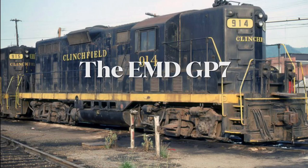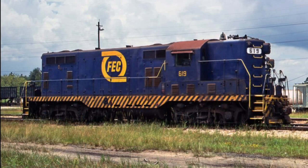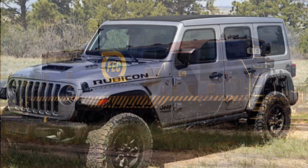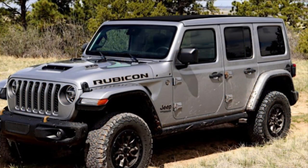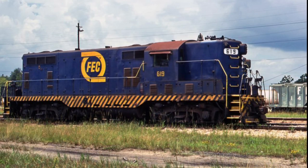Hello everyone and welcome to a brand new Angels of North America video. Today we will be talking about the locomotive that started the Jeep series — not that kind of Jeep. Today we're talking about the EMD GP7.